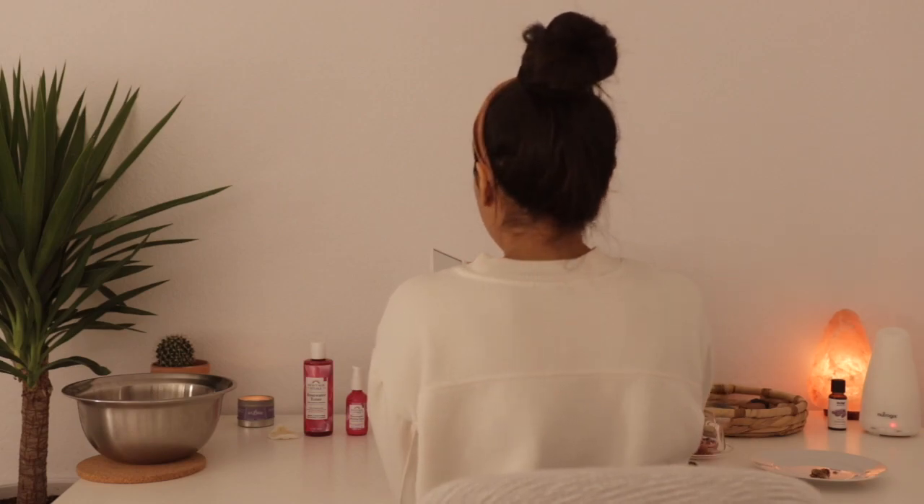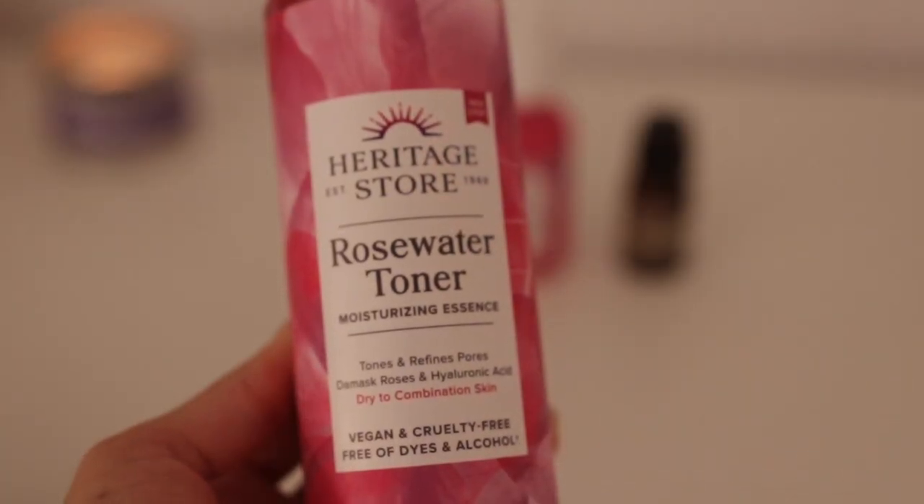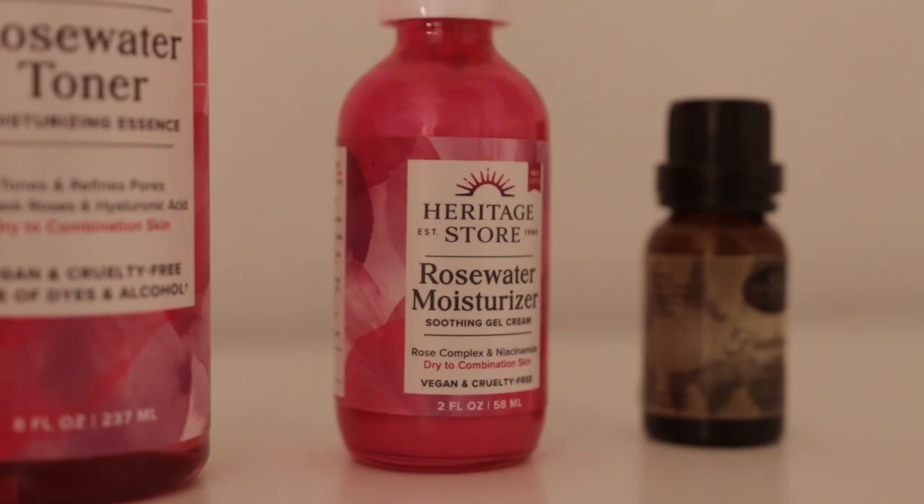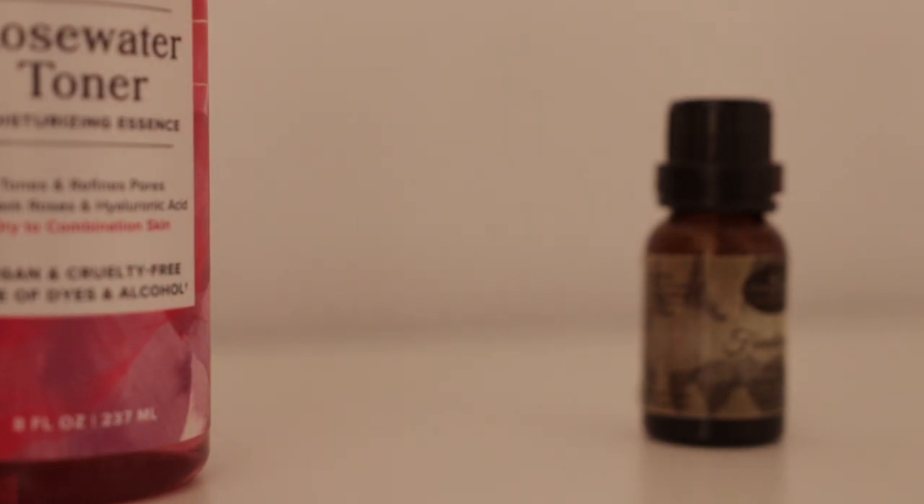My current favorite toner is the Rosewater Toner by the brand Heritage Store. It's made with minimal ingredients, one of them being hyaluronic acid, which provides deep hydration. Hyaluronic acid is actually produced naturally in the skin, but as we age our bodies produce less of it — that's why I like to use products that contain this ingredient.